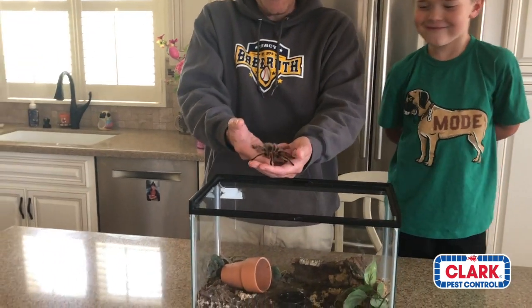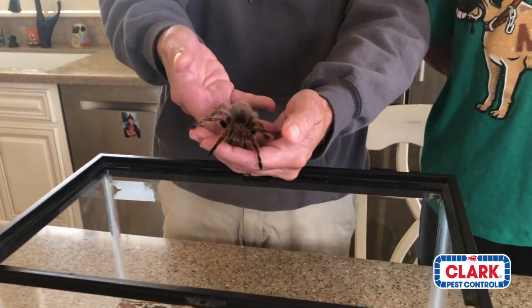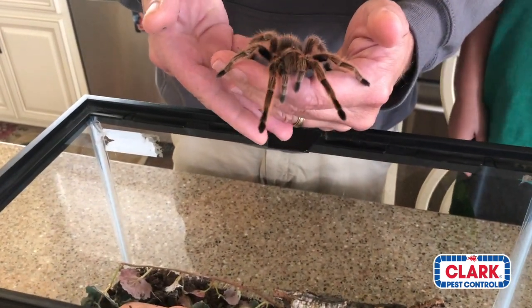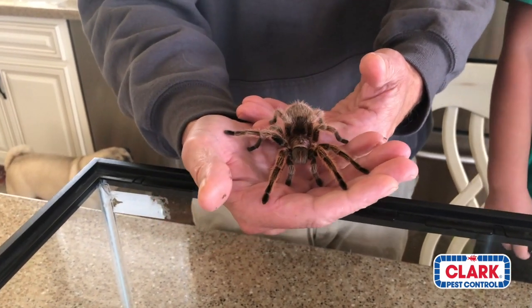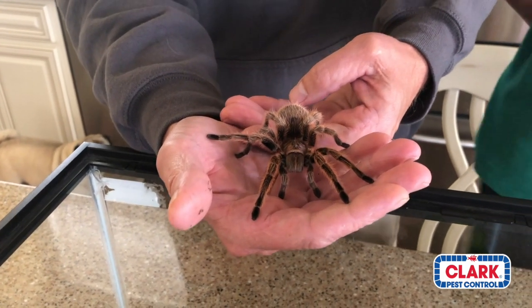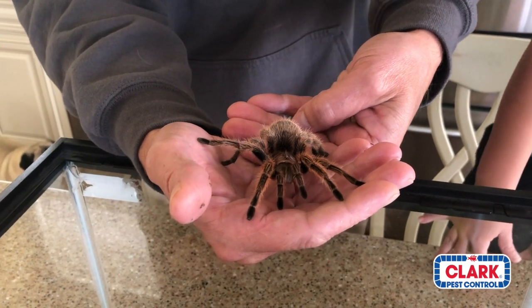Rosita is a four-and-a-half, maybe closer to five-year-old Chilean rose hair tarantula. The Chilean rose hair tarantula is probably one of the more popular species kept in the tarantula trade, but the problem is a lot of them are actually mislabeled — when you buy one at a big box pet store, they're sold as a Chilean rose hair but usually aren't.